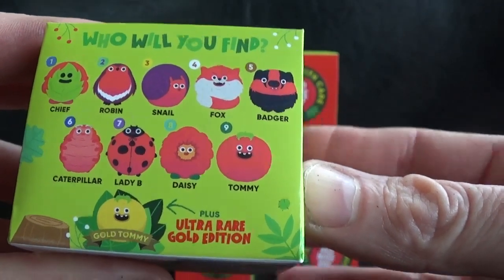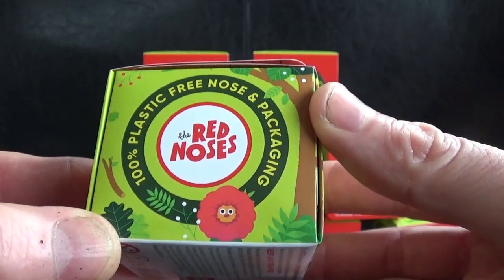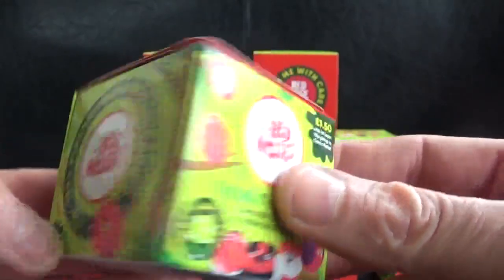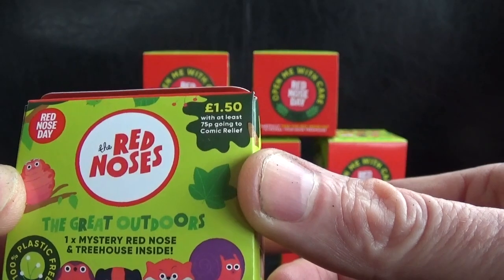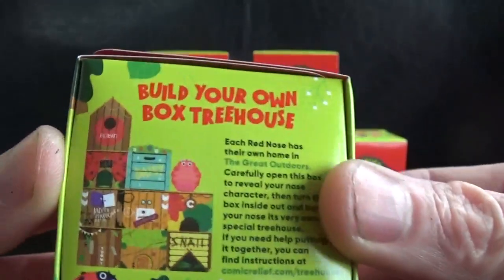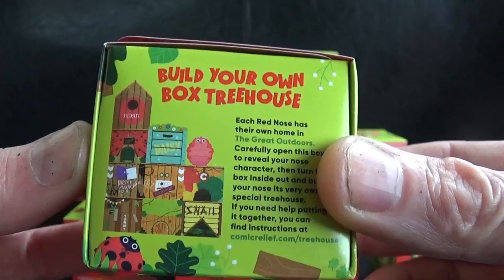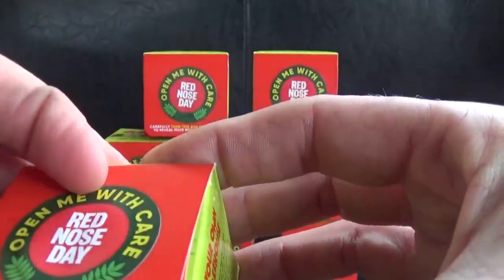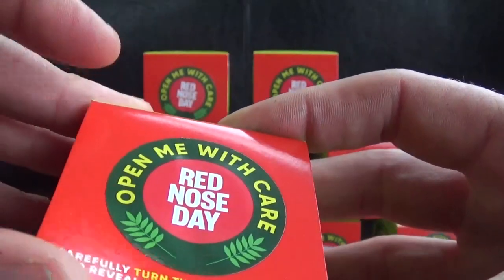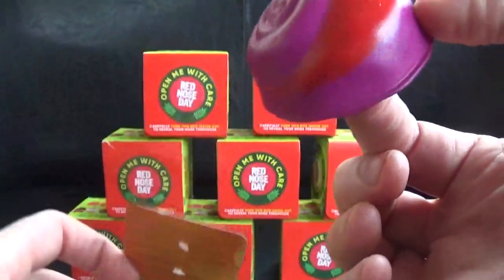Let's get this video underway and check out the box. These boxes, like a couple of years ago, you can actually make them into little houses for your red noses, which is quite cool. One mystery red nose and a treehouse inside - these are £1.50 with at least 75p going to Comic Relief. Let's open our first one and see what we have!